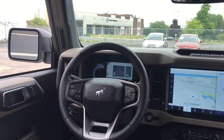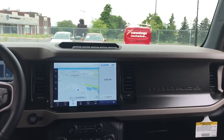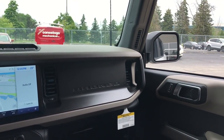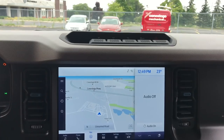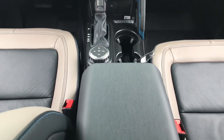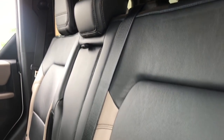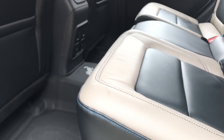Honestly, this Bronco is one of the coolest trucks I've ever seen. I'm so happy Ford killed it with this production. I'm just excited for owners to finally receive their factory-ordered Bronco. It looks so good, and if you see one on the lot, I beg you to go take it out for a ride. You will not be disappointed.